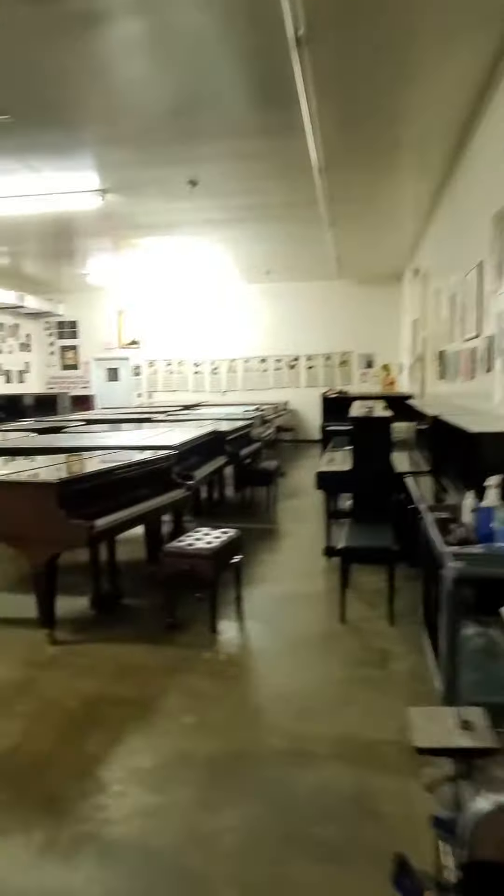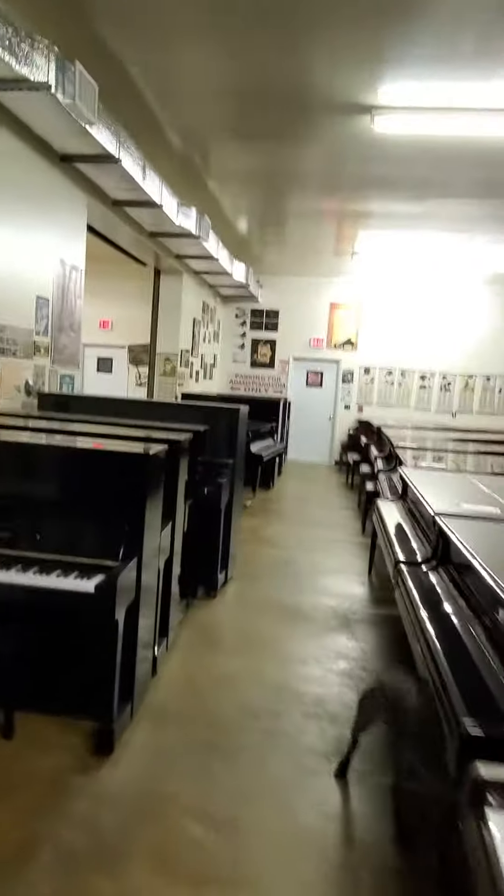AdamsPiano.com, New Paltz, New York. 33 years in business, 90 pianos on display.